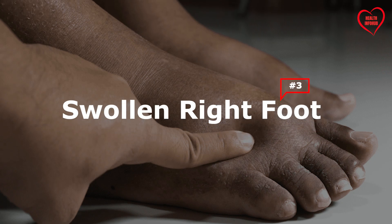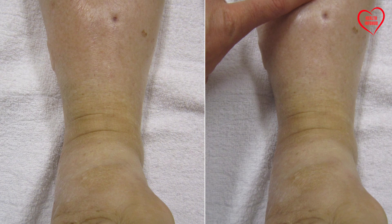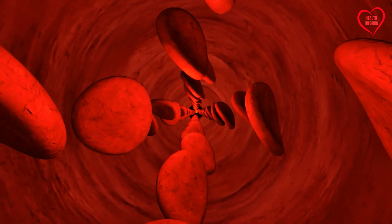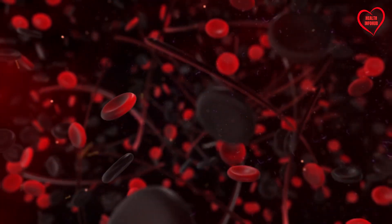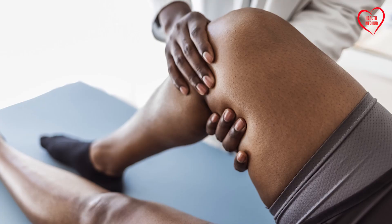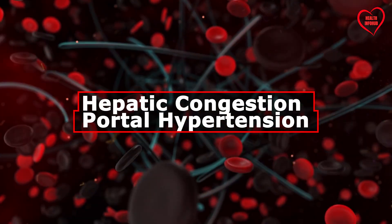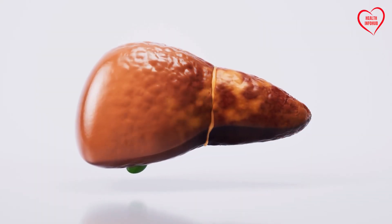3. Swollen Right Foot. Peripheral edema, characterized by swelling in the extremities, can occur as a result of liver dysfunction. The liver regulates blood flow and fluid balance in the body. When liver function is compromised, blood flow may become impaired, leading to fluid retention and swelling, particularly in the lower limbs. Observing unilateral swelling, with the right foot or ankle more affected than the left, may suggest hepatic congestion or portal hypertension, both of which are associated with liver disease.